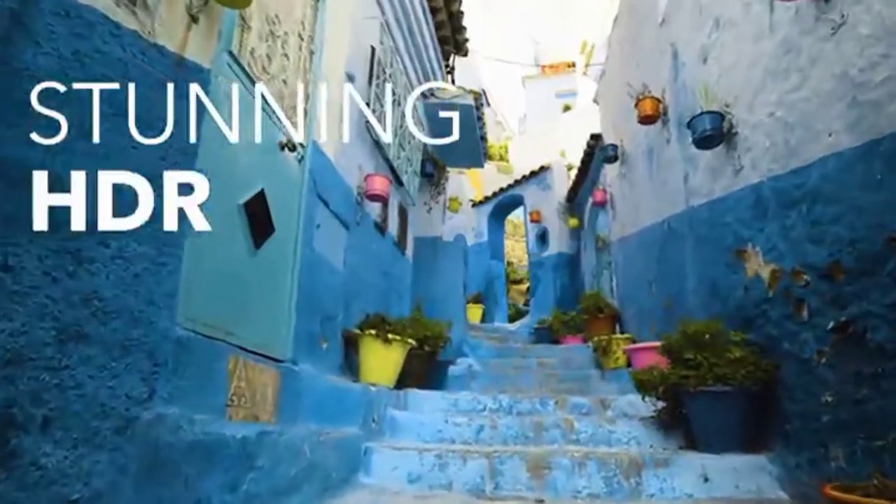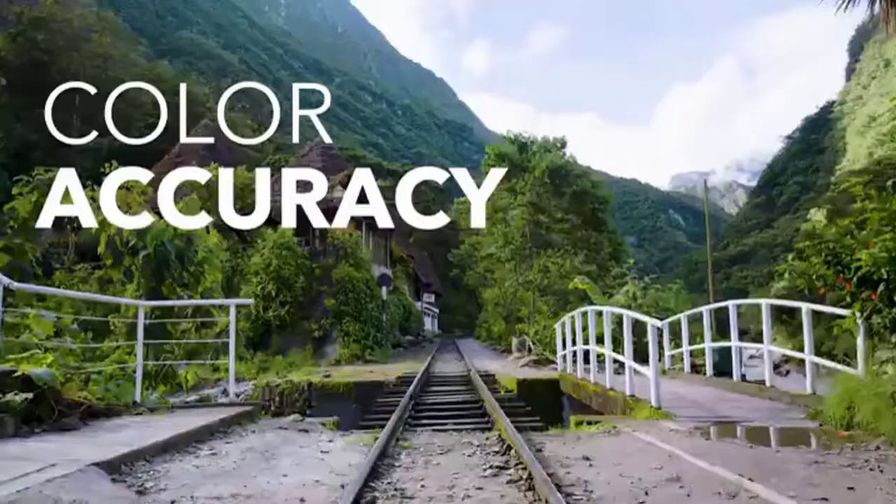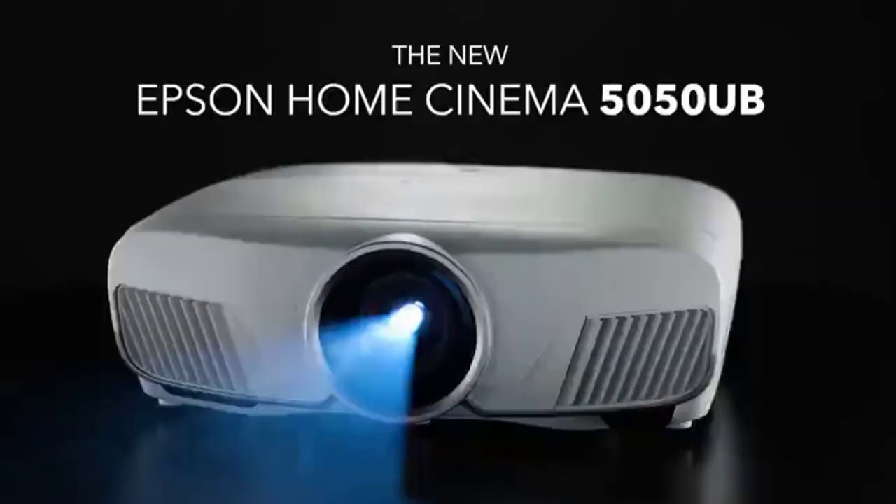Whether you're looking for a budget-friendly option or a top-of-the-line projector, we've got you covered. So let's get started with the list. List number one: